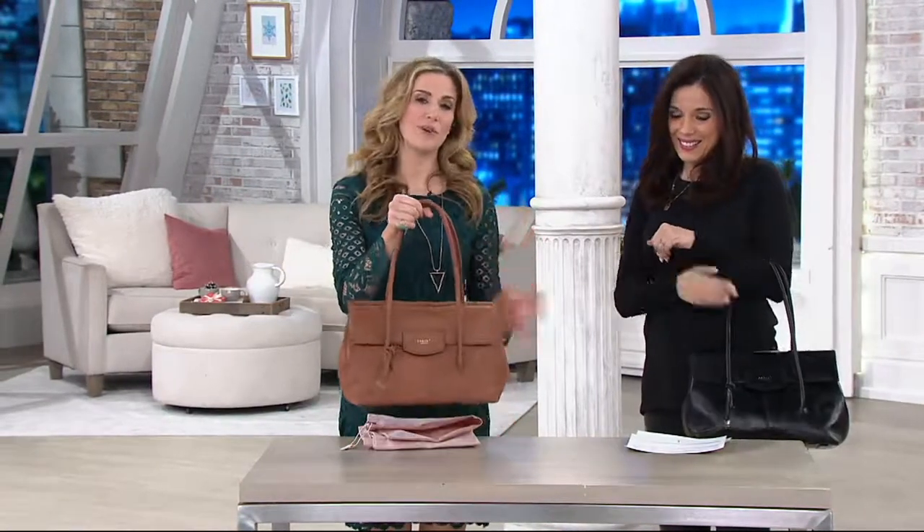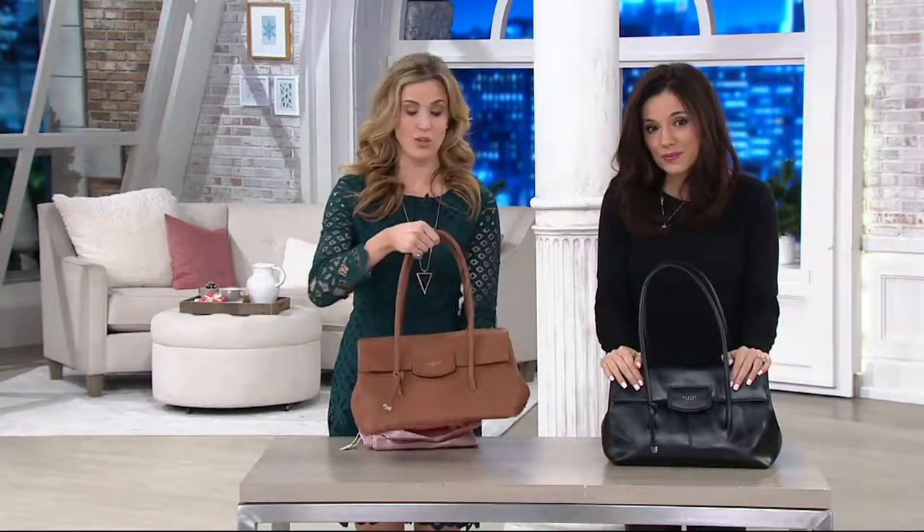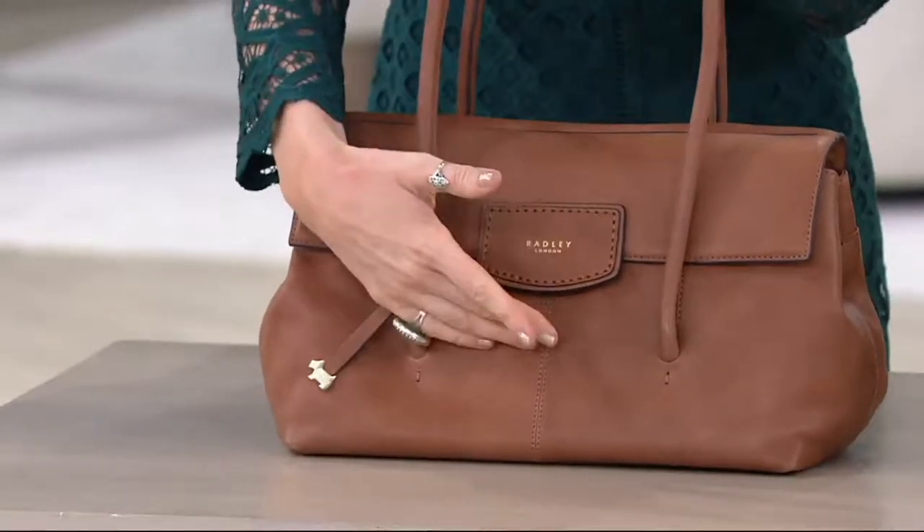It is so beautiful. Just to point out, you do have the leather feet on the bottom, so it sits up nice and tall — it stands up by itself. It has that gravitas. It has that elegance.